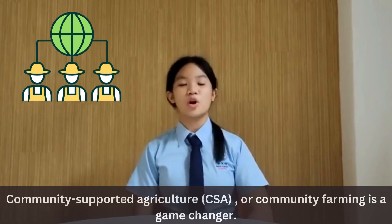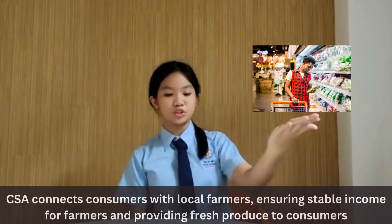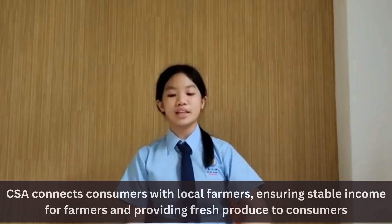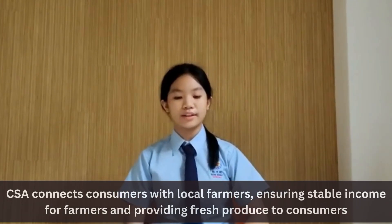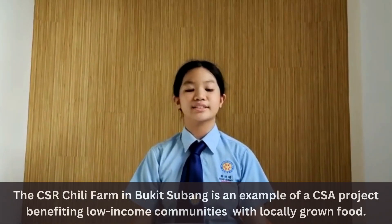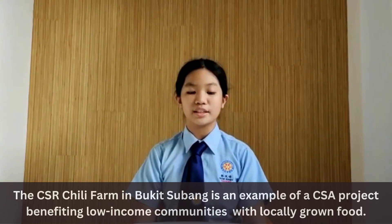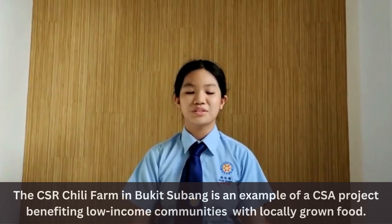Community supported agriculture, or community farming, is a game changer. CSA connects consumers with local farmers, sharing stable income for farmers and providing fresh produce to consumers. SR Chili Farm in Bukit Subang is an example of a CSA project benefiting low-income communities with locally grown food.